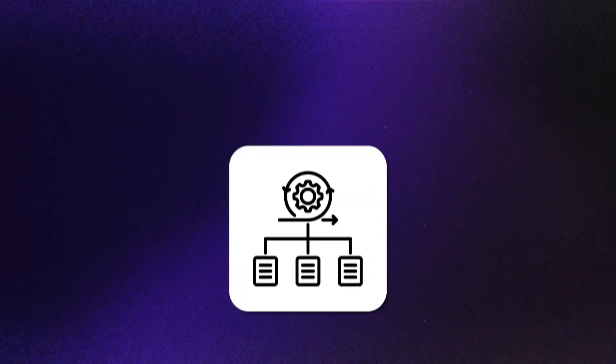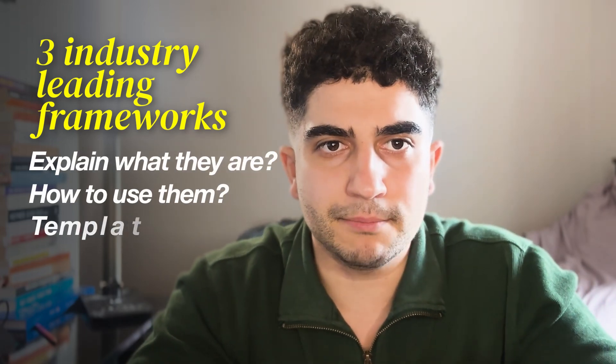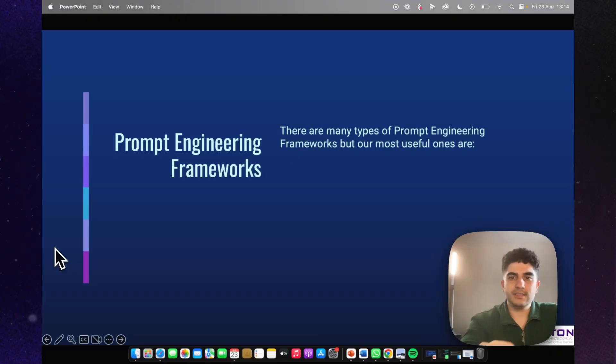So the big question is: how can you craft the best prompts that deliver the best results? This is what this video is about. We'll dive into various industry-leading frameworks that are guaranteed to help you become a master at prompt engineering. Throughout this video, I'll give you three of those frameworks, explain what they are, how to use them, the templates, as well as a live walkthrough example.